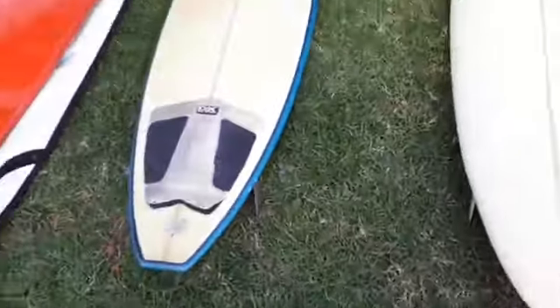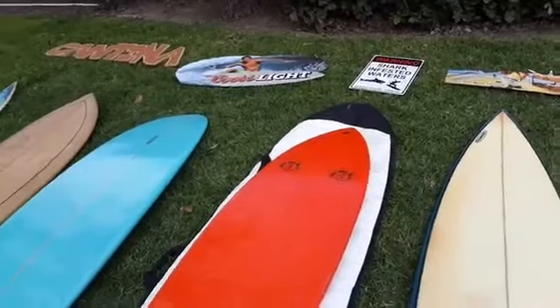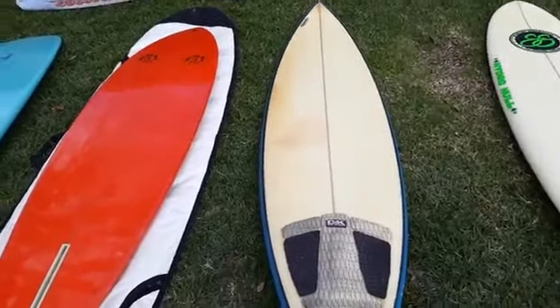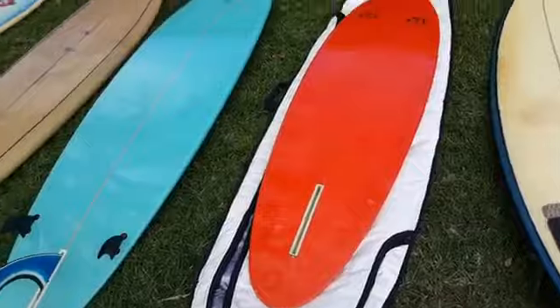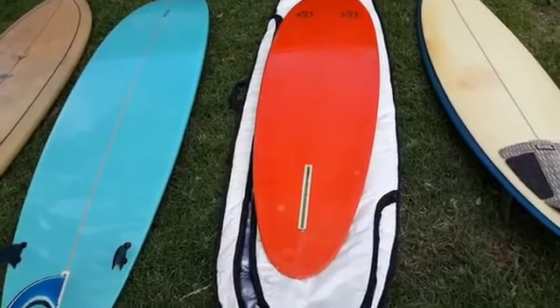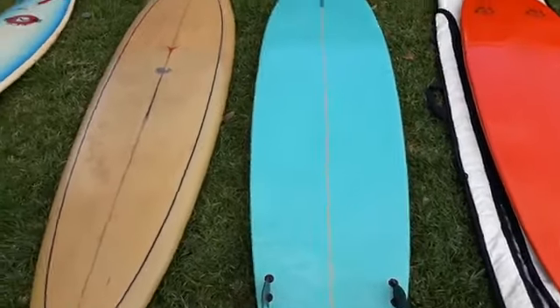Okay, what we got here — this is a Kennedy, kind of a big guy shortboard, I guess you could call that. Here we've got a classic old Sunrise Surfboards from like the mid-70s, kind of a Brady Bunch era. And then we have another kind of mini-mal.